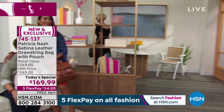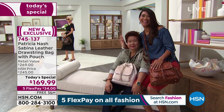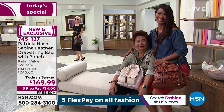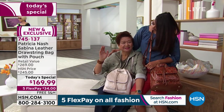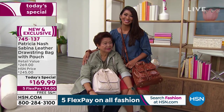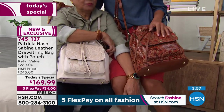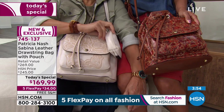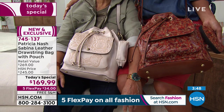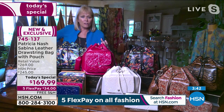Look at this mother and daughter! This is Valerie — you've seen Valerie here at HSN many times — and this is her lovely mom Minerva. It is so great on Mother's Day that you two came here, and you guys look so great together. I love that you each chose different bags and different colors to represent your personality. Look at how great that is!